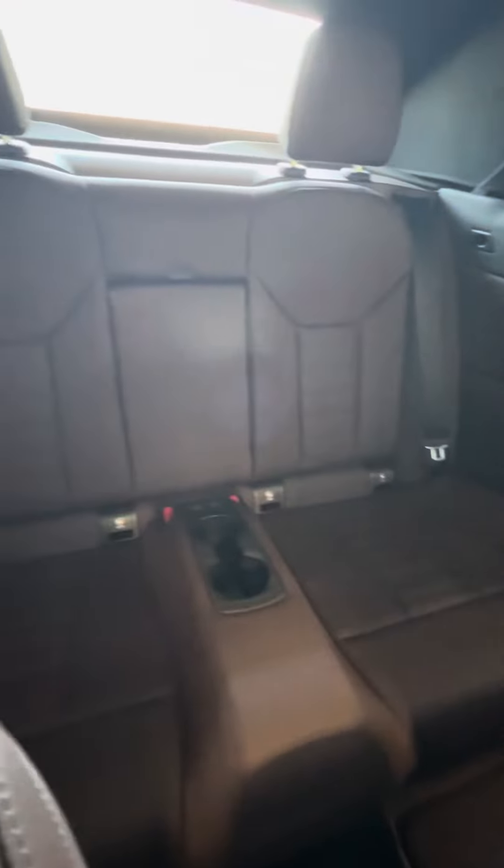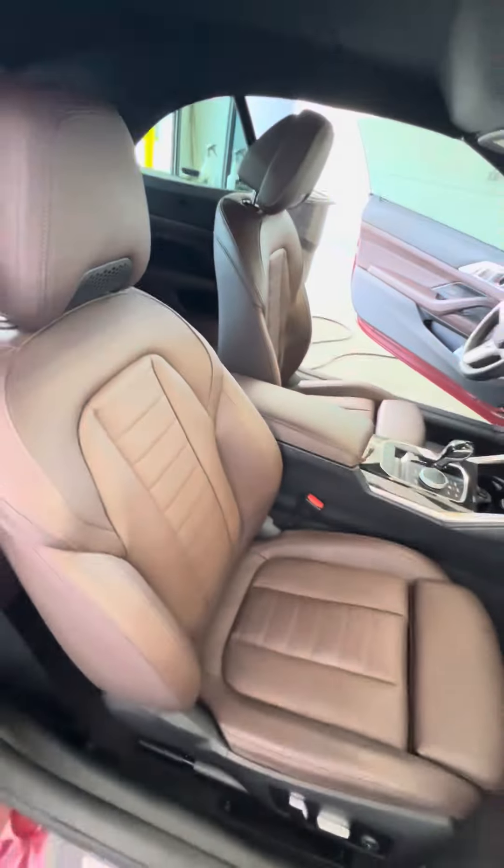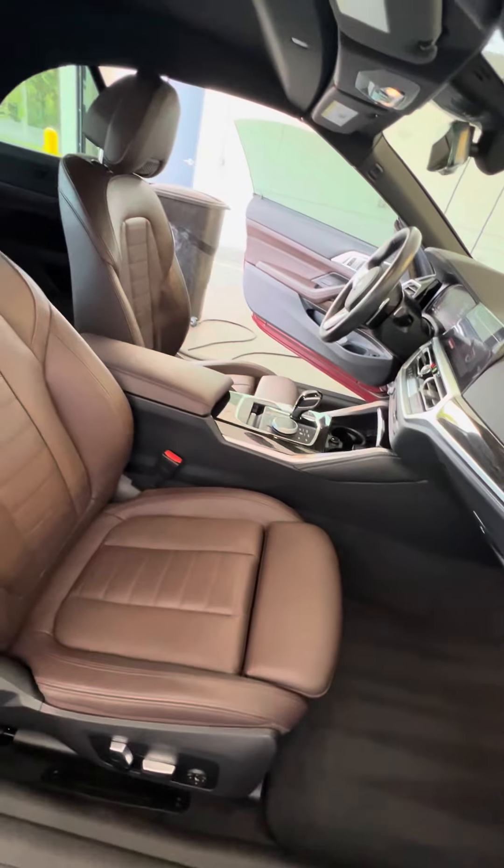Let's look at the back — as you can see, no rips, no tears, no damage to the seat, cup holders in the back. Looking at the passenger seat, which gets used second most — no rips, no tears, no damage to the seat. Power seat with lumbar.